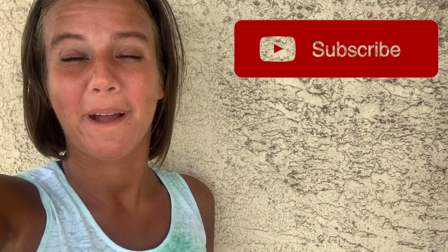Please give this video a thumbs up and subscribe, because there is a new Bex's Bargain every day.